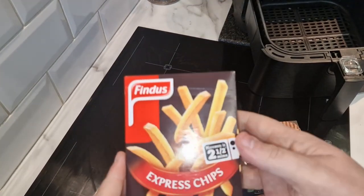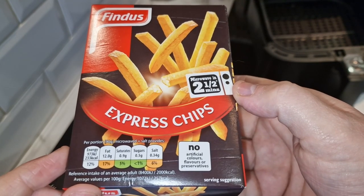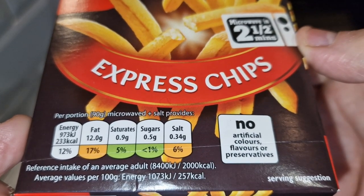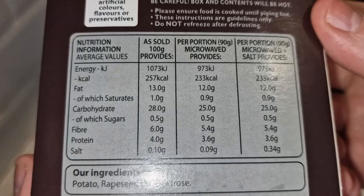So these Findus chips - I like fries, not microwave - but they are microwavable. It does show the traffic light nutrition system there. The microwave time is two and a half minutes. That is the nutritional info if you want to take a look at that.